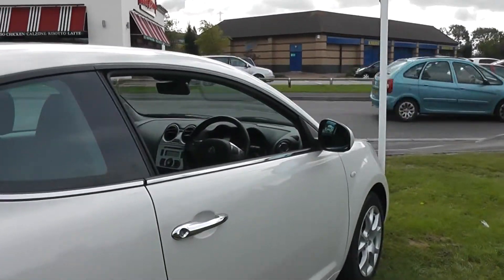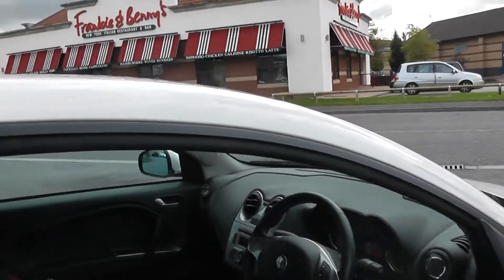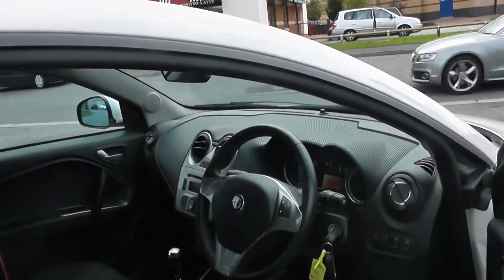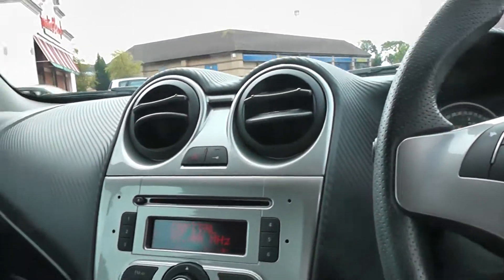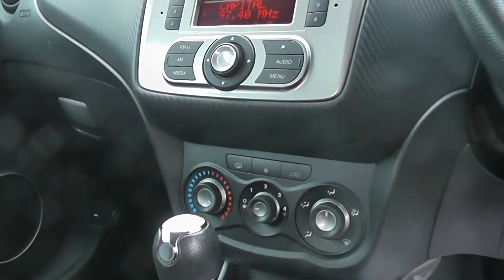If we come round now and look into the interior of the car, the car comes with remote central locking. It also has front electric windows and comes with electric door mirrors. The car has a radio CD player and also comes with air conditioning.